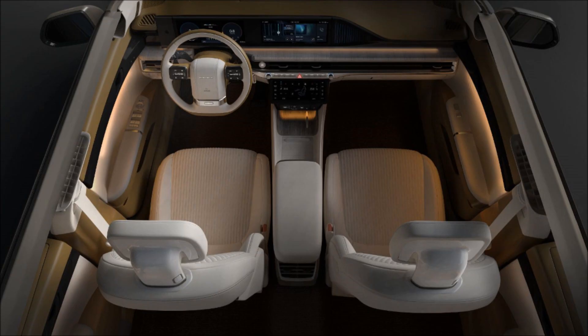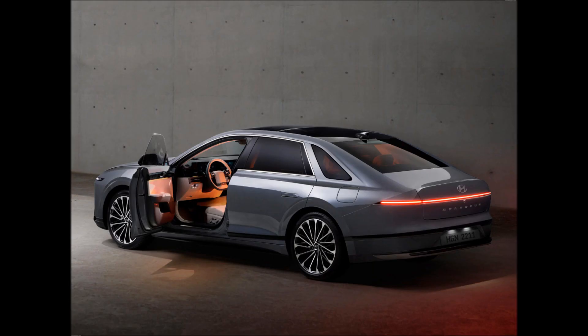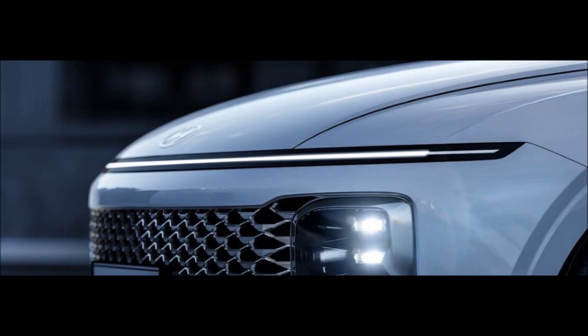Compared to the previous model, the overall length is 5,035 mm (198.2 in), which is 45 mm (1.8 in) longer. The wheelbase and rear overhang have been increased by 10 mm (0.4 in) and 50 mm (2.0 in), respectively.